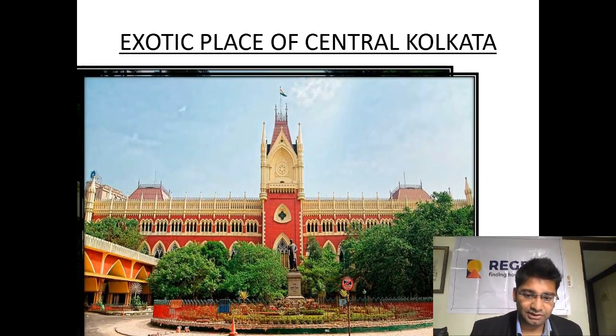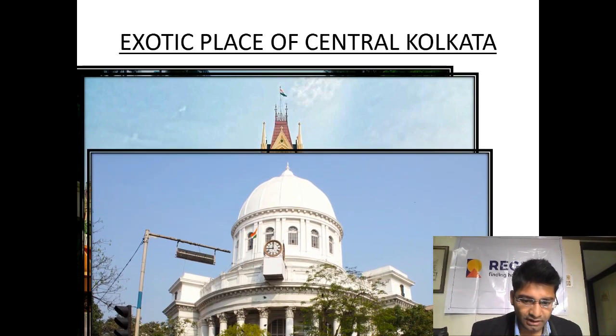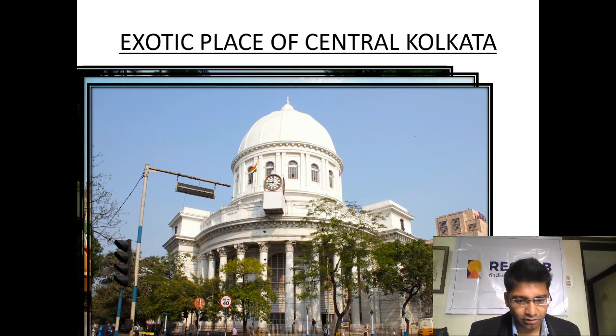Coming down to the Kolkata High Court — it is one of the oldest high courts in India. It has jurisdiction over the state of West Bengal and over the union territory of Andaman and Nicobar as well. Definitely one of the prime locations in Central Kolkata. Next is the GPO, or General Post Office. The General Post Office Kolkata is the central post office of Kolkata and the chief post office of West Bengal. The site where the GPO is located was actually the site of the first Fort William.